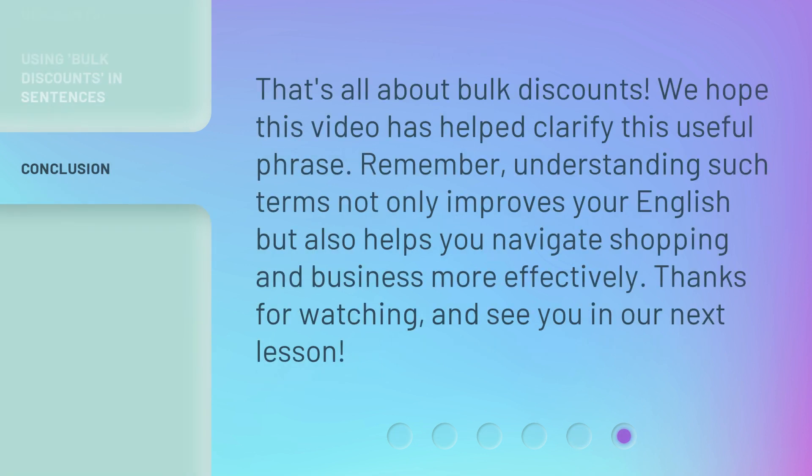That's all about bulk discounts. We hope this video has helped clarify this useful phrase. Remember, understanding such terms not only improves your English but also helps you navigate shopping and business more effectively. Thanks for watching and see you in our next lesson.